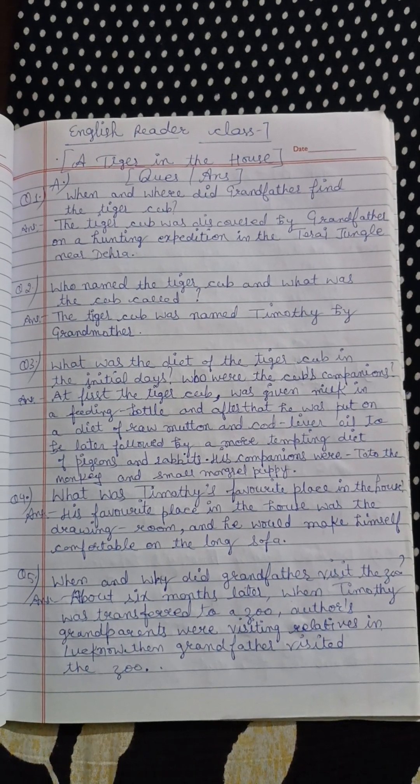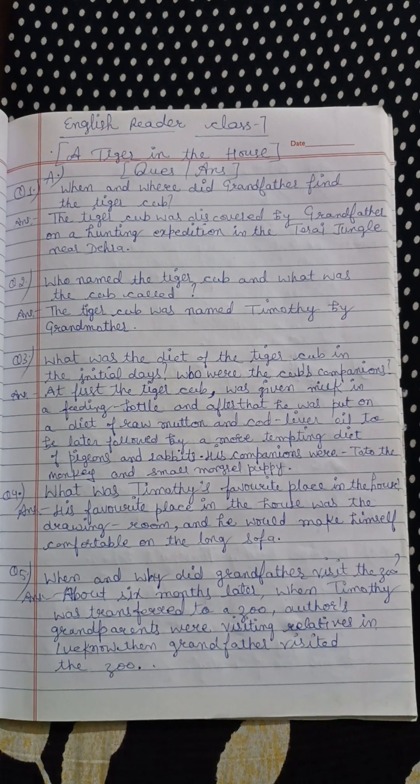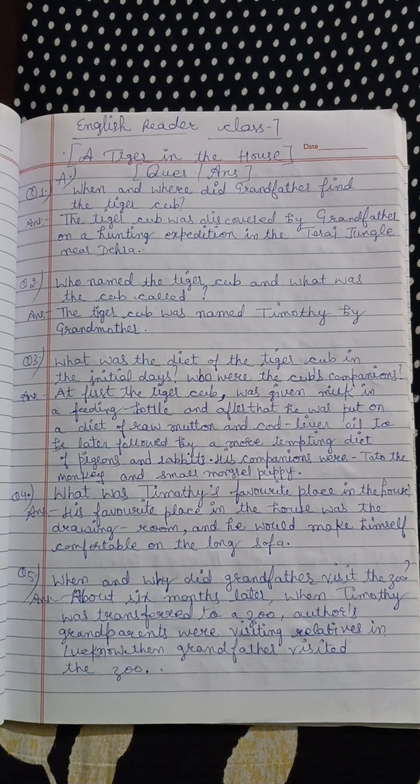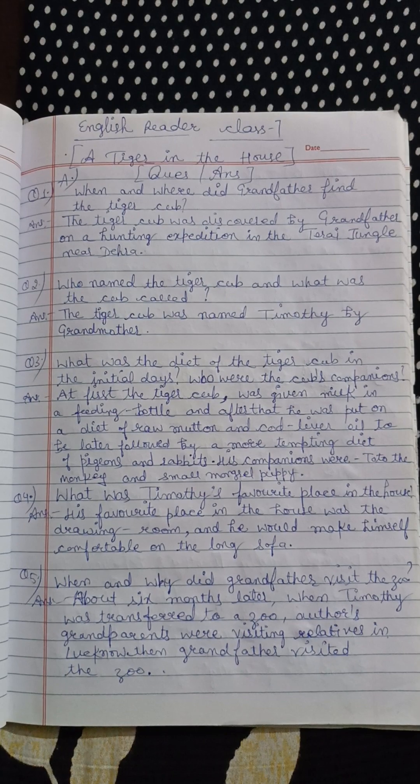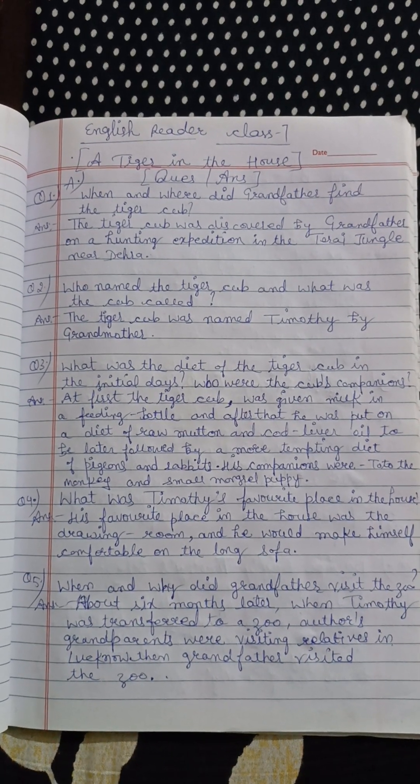Hello students, today I am going to explain question and answers of 'A Tiger in the House' of English tutor class 7. In my previous video, I have explained the chapter and in this video, I am going to explain question and answers line by line in Hindi. So let's start with question number 1.